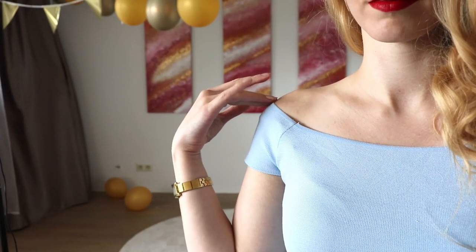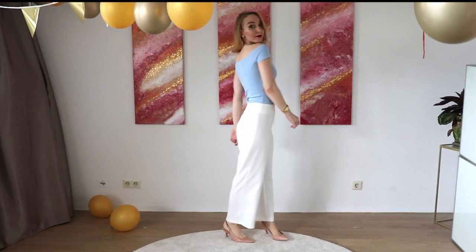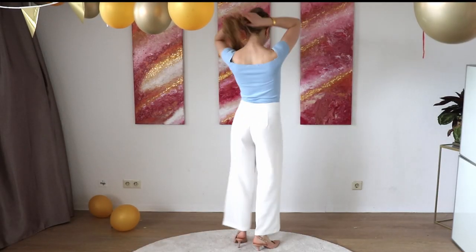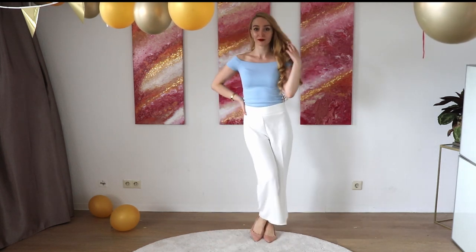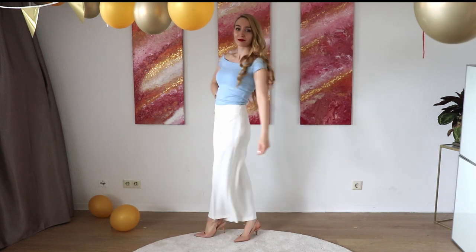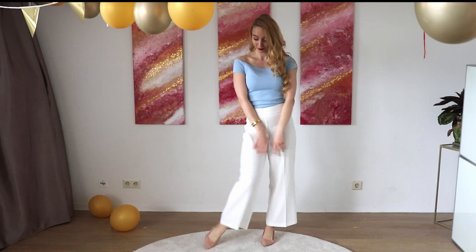Item number two is a boat neck cut. This cut looks so elegant — this one I got from Zara and I got them in all three colors: this light baby blue, but also in white and black. I really recommend you to get something like that because it ultimately looks very chic and very appropriate.